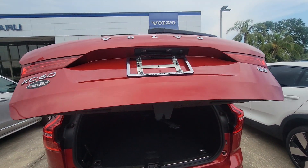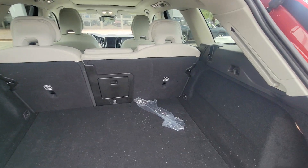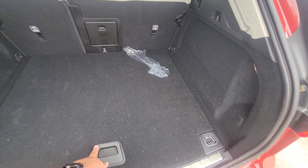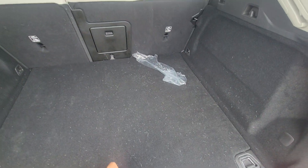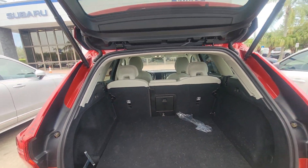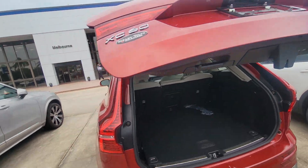Power tailgate. It is a B5, this is the front wheel drive. Really good space. You do have your spare tire there. It is a power tailgate like I said before — really nice and quiet.